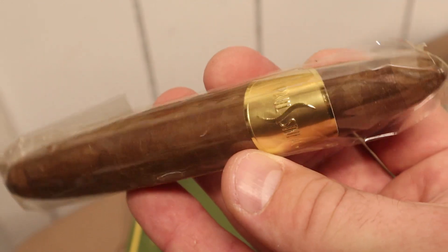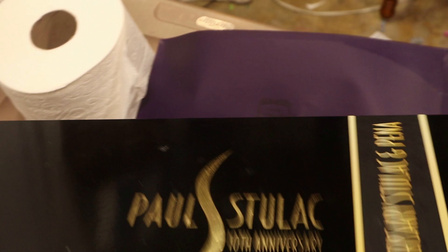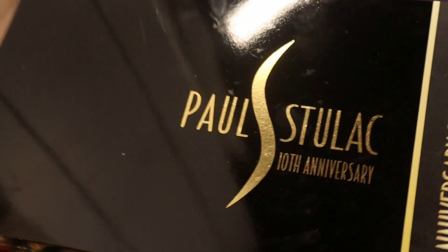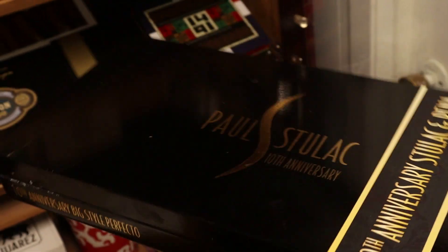And I have one left of the Paul Stulak 10th Anniversary — a fat perfecto, what I call the cartoon cigar. I really enjoy this cigar a lot. It came in this beautiful black shiny box. I really wish I had more of them but this is the last one. They came in boxes of 10 — a really well-crafted blend by Paul Stulak, excellent smoke.